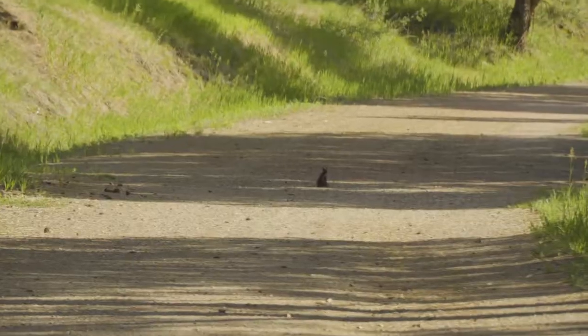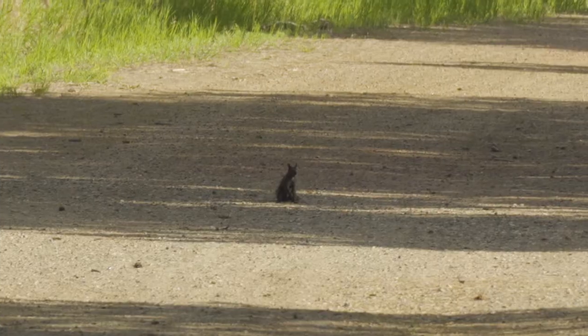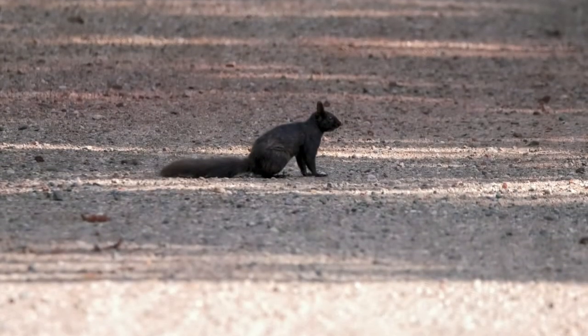Is that an Abert's squirrel? Yeah! Oh my gosh. I never see them because I never go in the mountains.